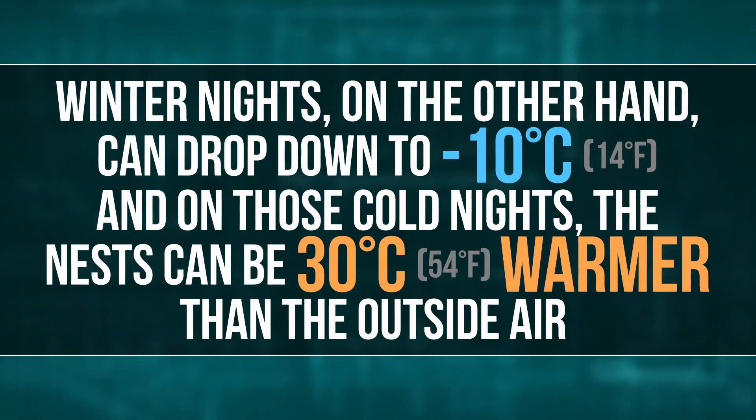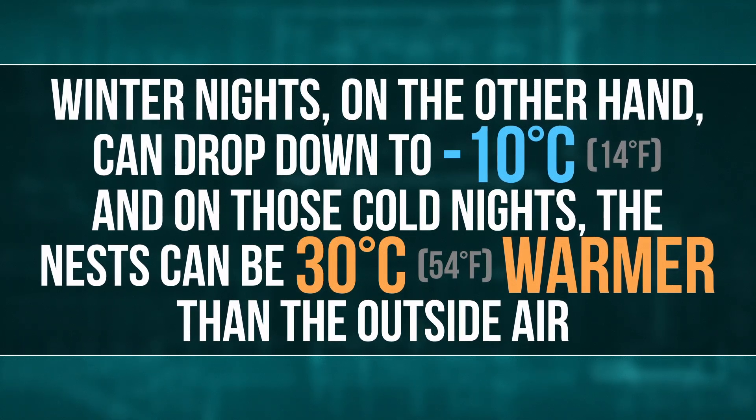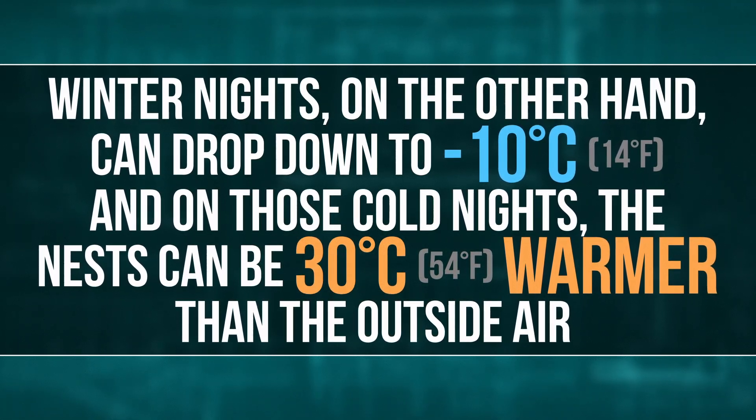Winter nights, on the other hand, can drop down to negative 10 degrees. And on those cold nights, the nests can be 30 degrees warmer than the outside air, letting the birds conserve energy they otherwise would have had to use to stay warm. With such nifty homes, it's no surprise that weaver birds live in their nests year-round. They even pass the nests down generations, with some nests lasting a century or more.